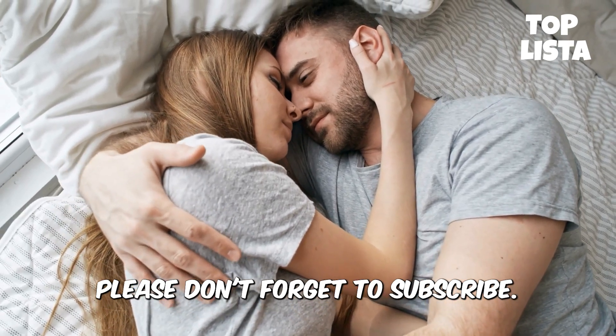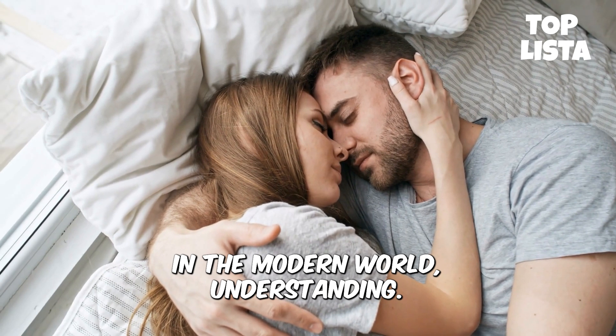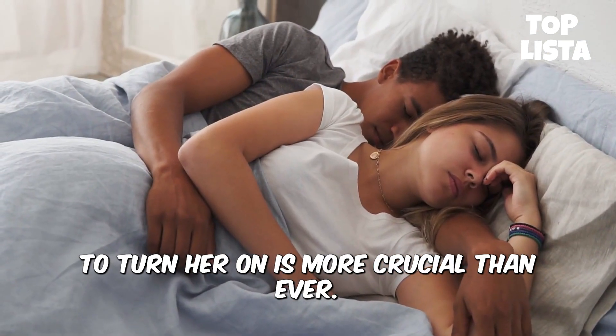Welcome to Top Lista — please don't forget to subscribe and hit the bell icon. In the modern world, understanding how to touch a woman to turn her on is more crucial than ever.